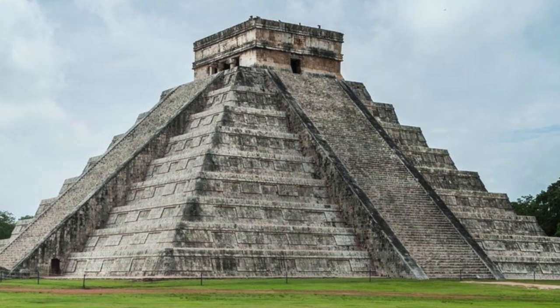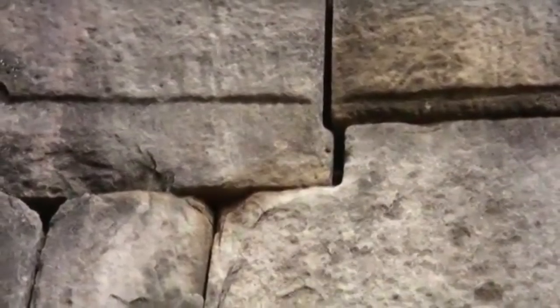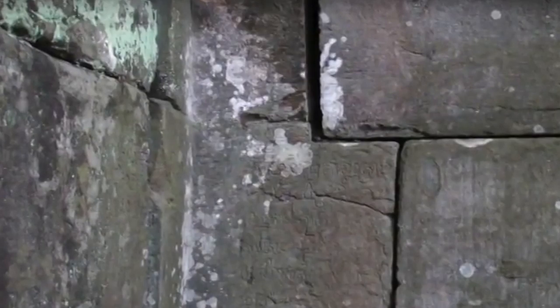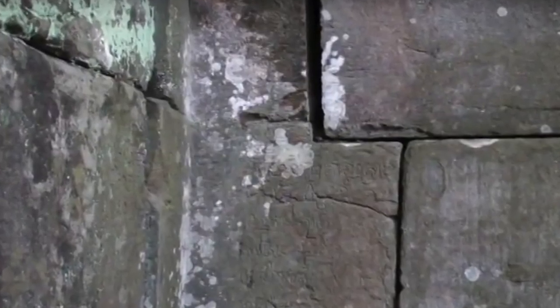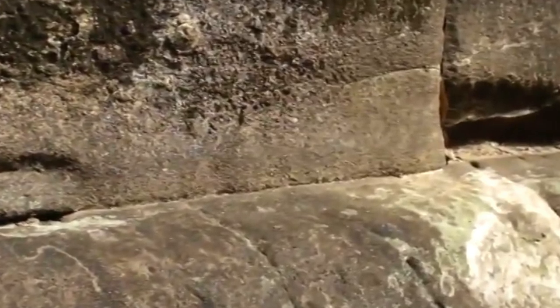It also bears a striking resemblance to the Maya pyramids of Mesoamerica. Some of the stonework at the site is also very finely jointed, with some blocks cut into irregular shapes and fitted together with the kind of precision we see in ancient Peru, although this is made of sandstone and not the hard igneous rock used by the pre-Inca civilisations.